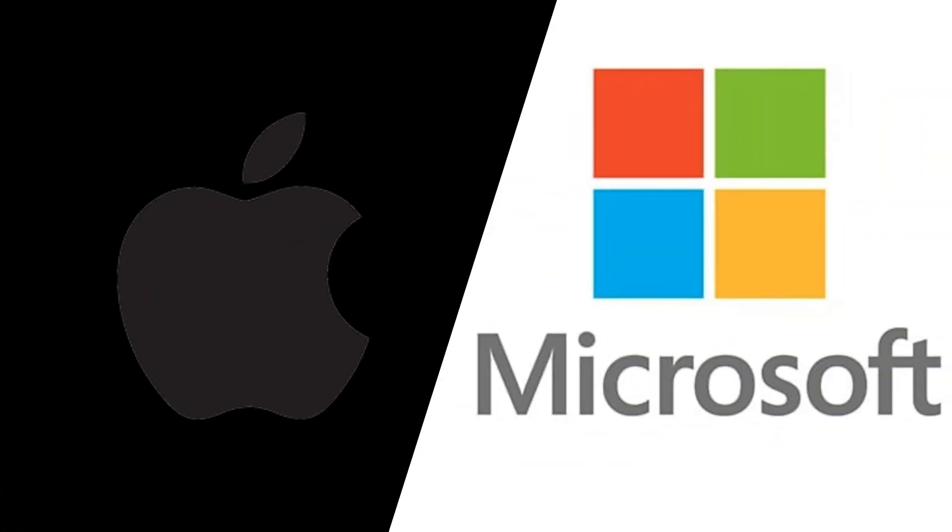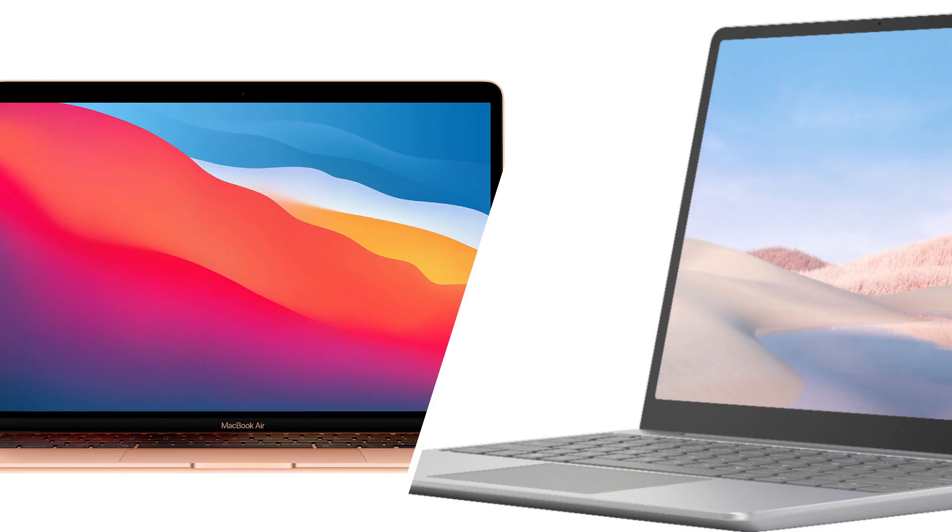Both Apple and Microsoft have two new laptops, which are the all-new MacBook Pro with the all-new in-house M1 processor and Microsoft Surface Laptop Go, with some cut-down specs and the price tag as well. I'm Tech with Chris, and let's see which of these two laptops fits in your skill set.